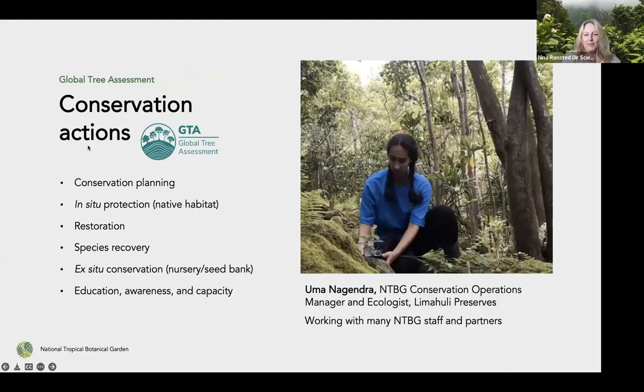The Global Tree Assessment Report delivers a fantastic dataset of the conservation status of all the world's trees. The next step is to go out and act — the plan outlines important steps: conservation planning and prioritizing, in situ protection of plants in their native habitat, restoration of degraded areas, recovery of individual species, ex situ conservation in nurseries or seed banks, and education and awareness. Here's a picture of Uma out in our Limahuli Preserve, busy starting up a new plant in its new home.